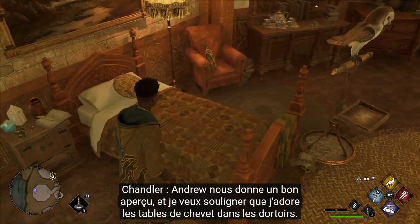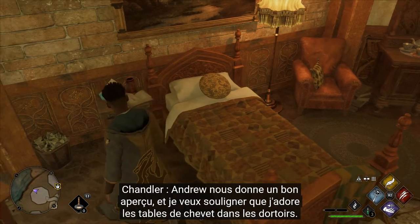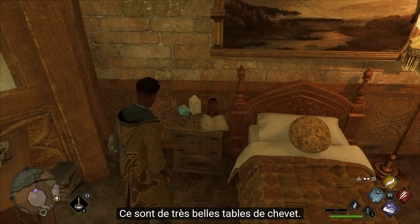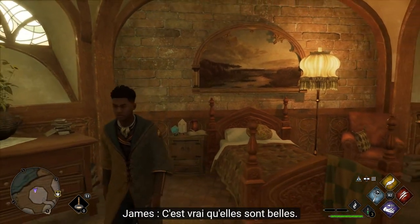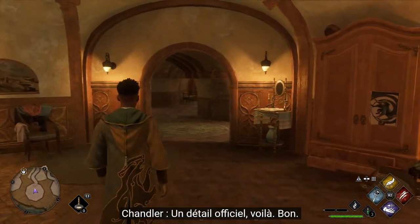Andrew's giving us a good look over here. I want to call out, I'm a big fan of the bedside tables in the dormitories. Very nice bedside tables. The honey-colored wood was mentioned in the writing - it's part of lore.